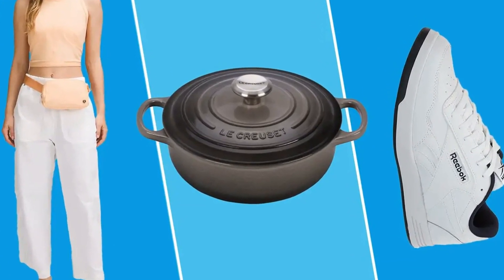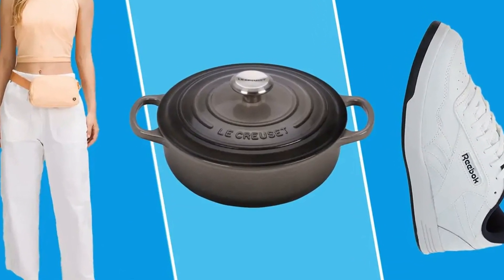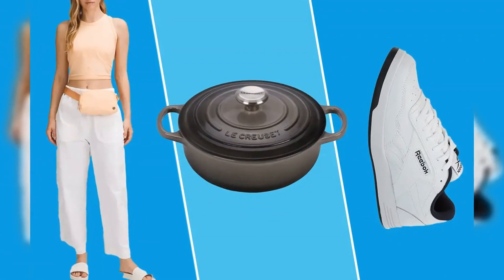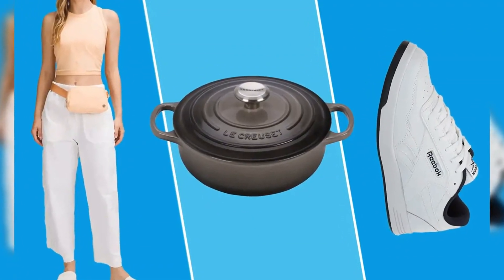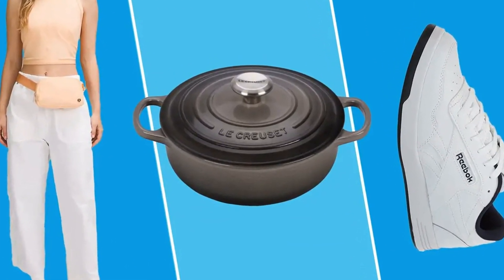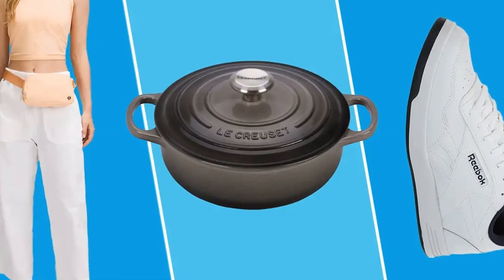Nothing says fall fashion quite like a jean jacket, and right now this classic style from Gap is on sale for just $39. One 5-star reviewer noted that it's easy to layer over everything from sweatshirts to dresses, and another even called it the best denim jacket ever.